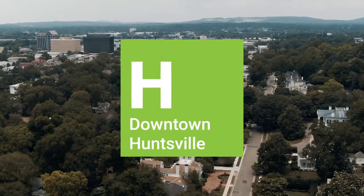Thanks so much for joining us on this month's Downtown Explorer. We hope you enjoy shopping in downtown this holiday season. We'll see you next week. Bye.